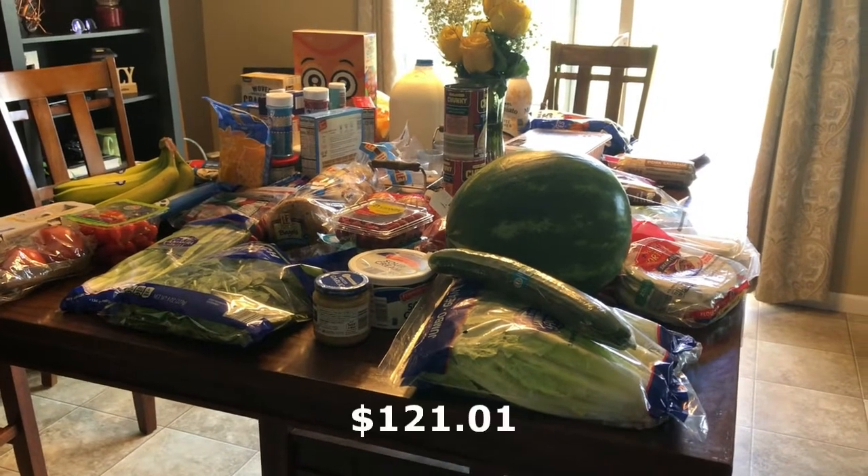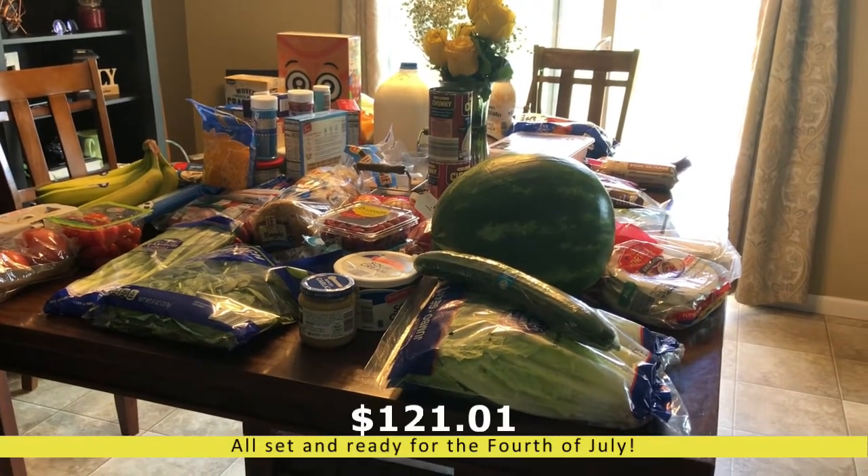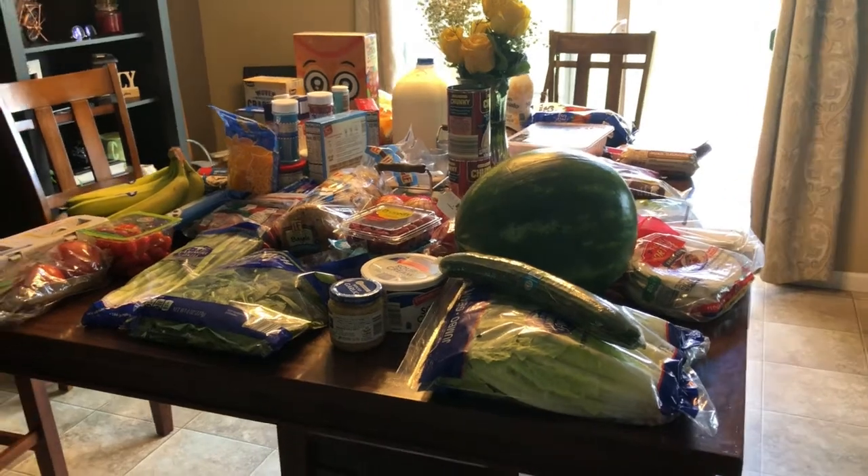The total I spent for this haul was $121.01 — I don't think that's too bad, and that was my only haul for this week. I hope you enjoyed this video. Like I said, I wasn't able to film in the store, but maybe next time. If you liked this video, please give it a thumbs up and subscribe to my channel. Until next time, I hope you all have a great week and I will see you in the next video. Thanks, bye!